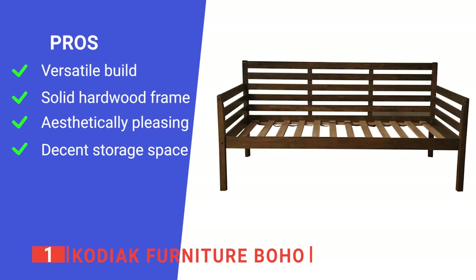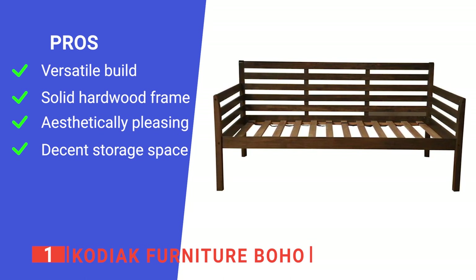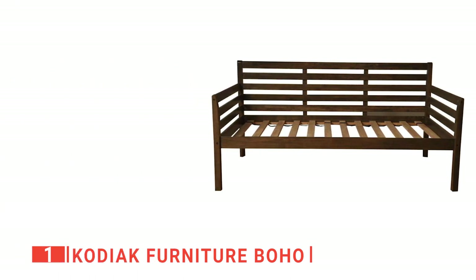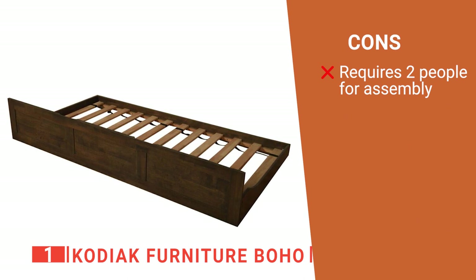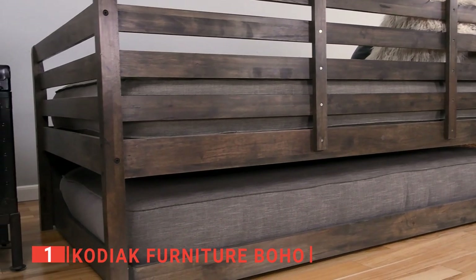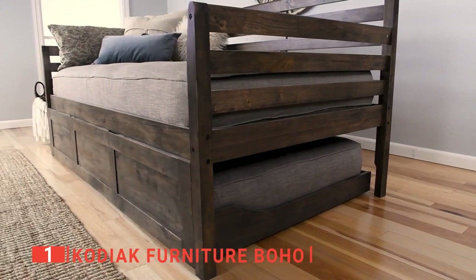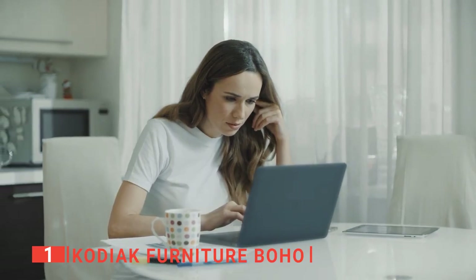Its pros are: its functional design will suit either your living room or bedroom, it is made of high-quality materials that are sure to last, it has an attractive look which adds style to your home, and it has plenty of storage space for bedding or extra pillows and blankets. However, it's a bit tricky to put together on your own as there are some large pieces that need to be held up and aligned. The Kodiak Furniture Boho is a brilliantly well-constructed unit with a clean design that works well in every setting. It's recommended for anyone looking for a high-quality trundle and daybed combo for their home.